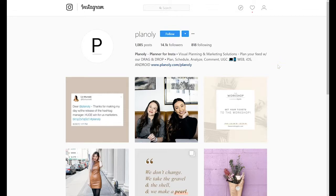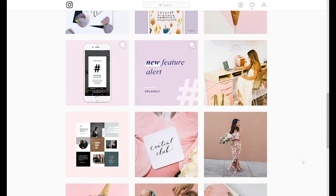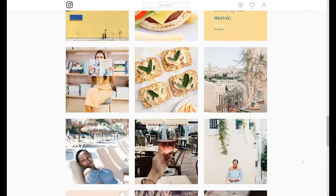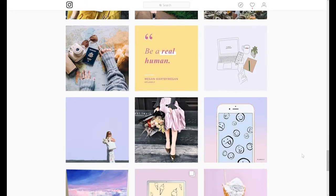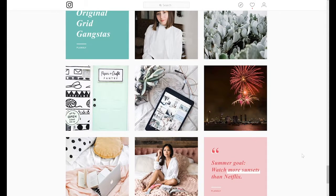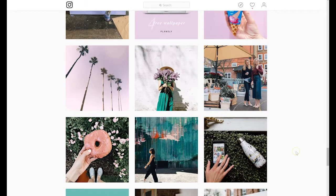One creative way you can take your Instagram feed as a whole to the next level is what Planoly does. As you can see, they change their palette ever so slightly. If you notice, we go from purples to pinks to yellows to beige to blue, then back to yellows and purples, then greens, and so on. This is definitely a lot of work and a lot of planning — hence, they are the visual planner for Instagram. We'll talk about them in later chapters.